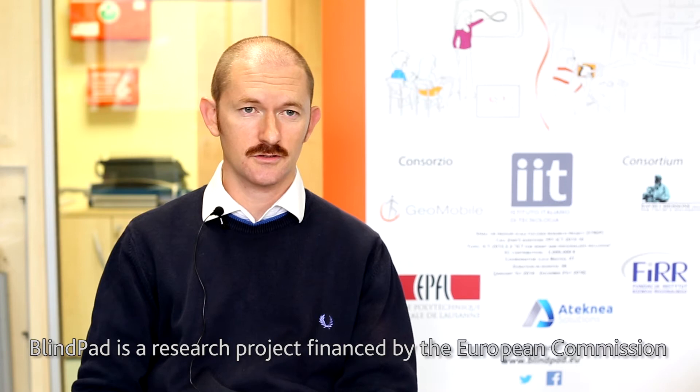BlindPad is a research project financed by the European Commission. We study how visually impaired people can understand graphics with touch.